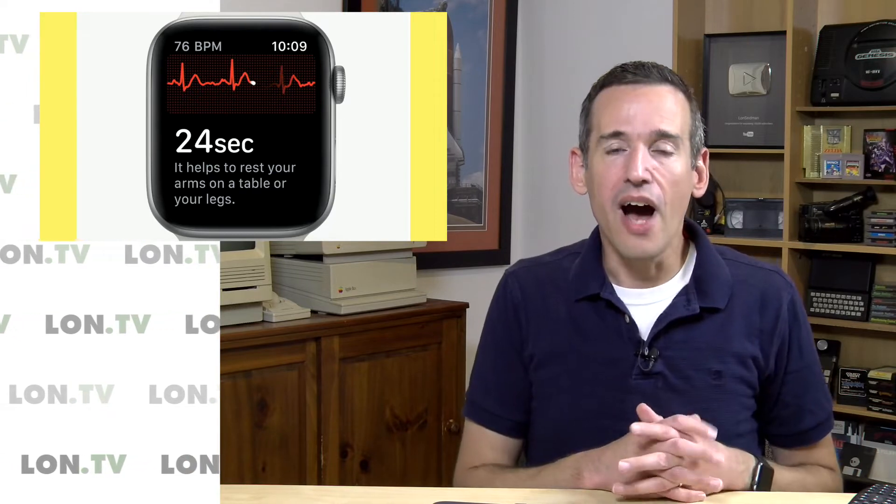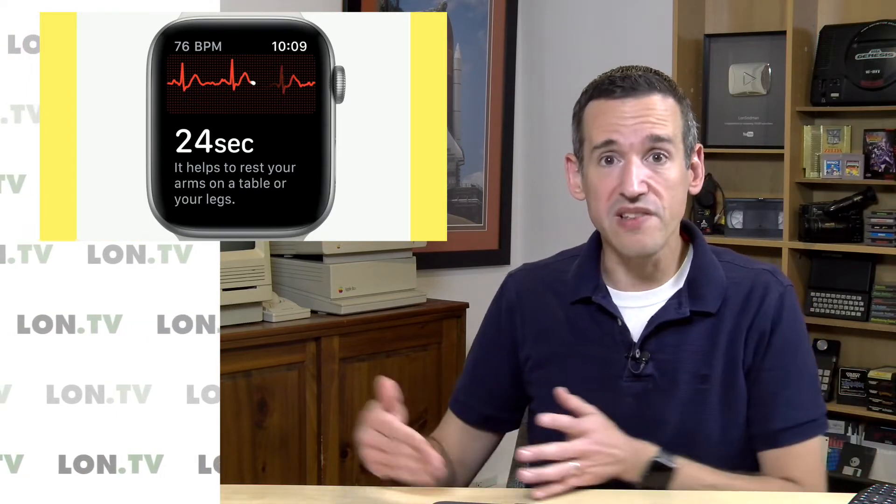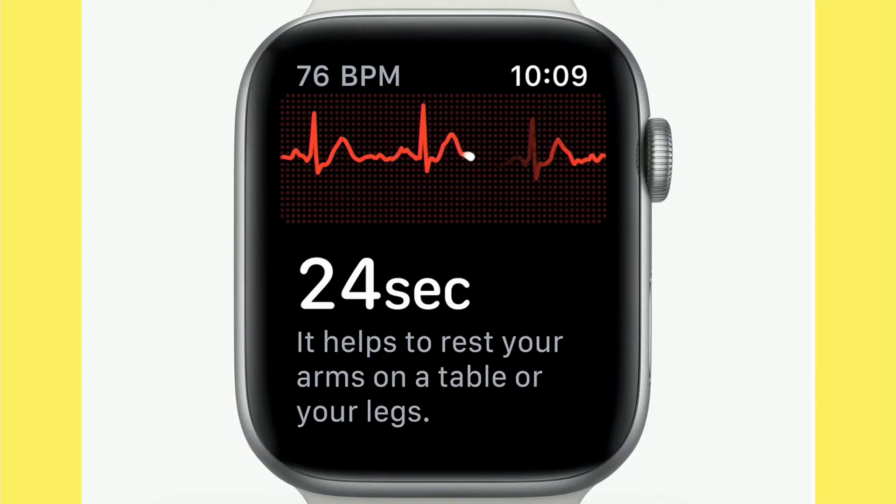I'm fortunate that when I have one of these episodes I can feel it, but for a lot of people with AFib they don't even know they have it — and that is really the most frightening thing. For my condition, which is occasional, the older I get the more frequent it's likely to become. I think it's really important to have this built into a device that is very convenient and available to you.